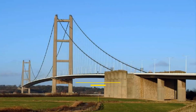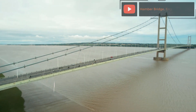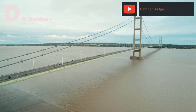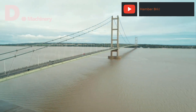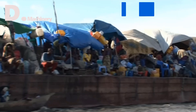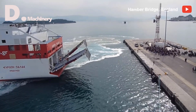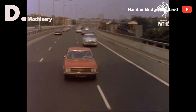Standing at number 6 is the UK's Humber Bridge with a length of 2,220 m, located in the city of Kingston-upon-Hull, connecting North Lincolnshire and the East Riding of Yorkshire. Before the construction of the Humber Bridge, it was quite difficult to move — most vehicles or passengers had to choose transportation such as taking a ferry or going through highways with many potential accidents.